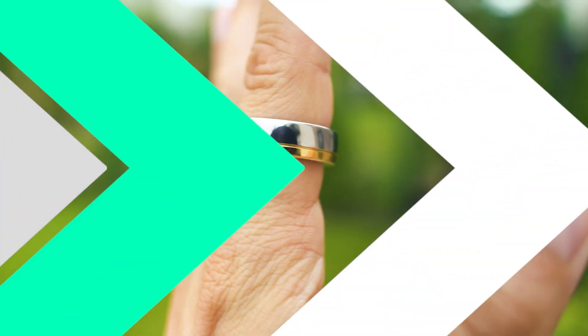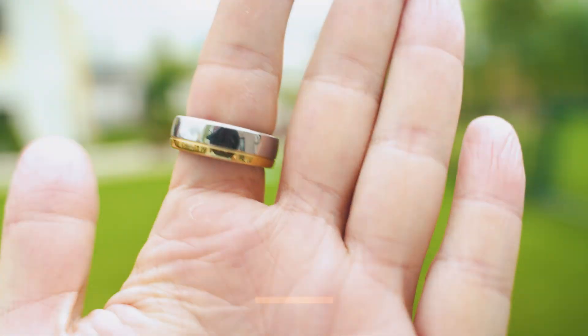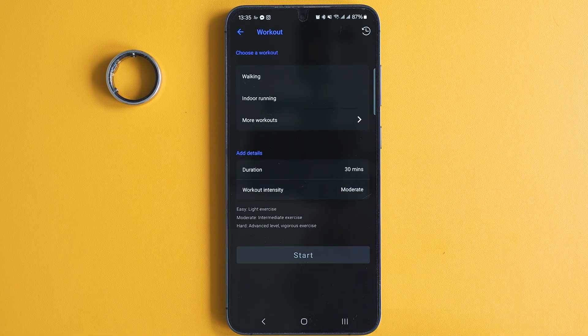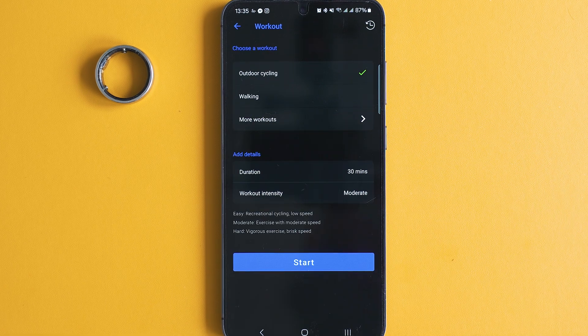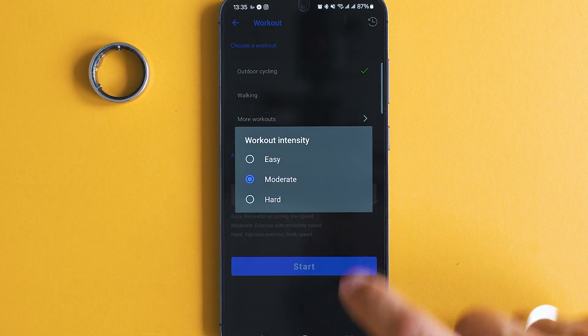If you wonder whether the ring can track workouts, the answer is yes — still in limited amounts, but mostly we care about HR and movement in these occasions, so I feel the list is all right. Results might get close to what a fitness tracker such as the Mi Band series would do, and for outdoor activities it can use your phone's GPS signal.